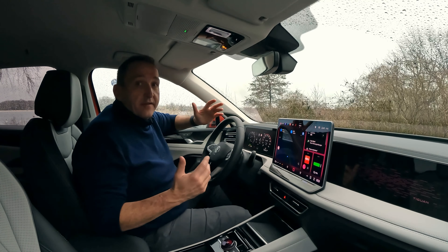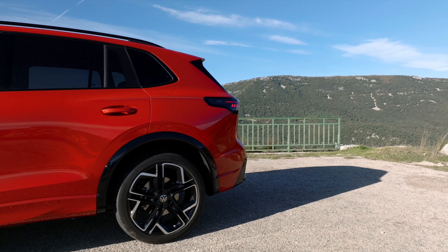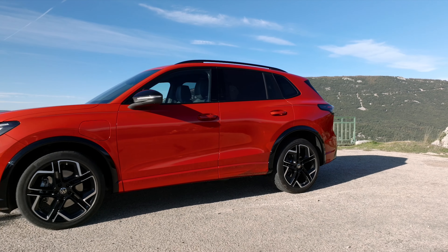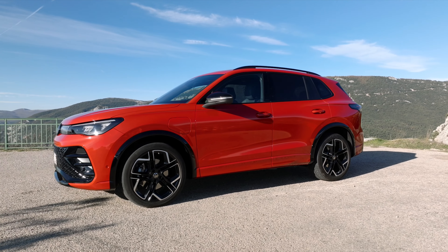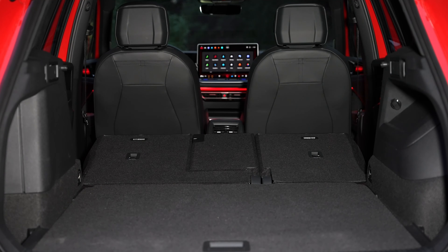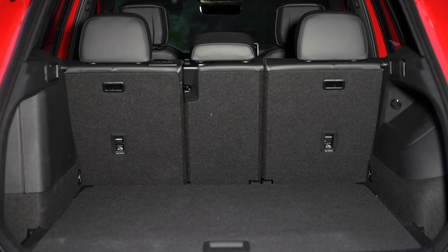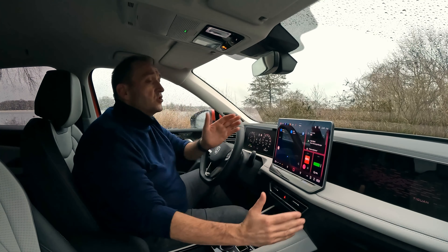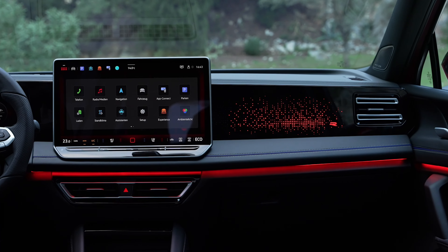Volkswagen has updated the design of the Tiguan a little and has increased the vehicle by roughly five centimeters in length, which is mainly to benefit the rear seat occupants and the trunk space, which now holds 652 liters. But the biggest progression is the cockpit — a huge digital display in the center.